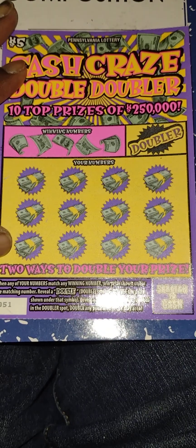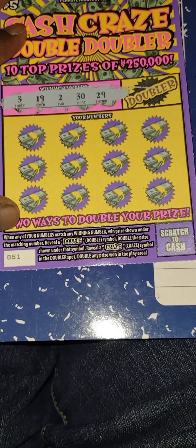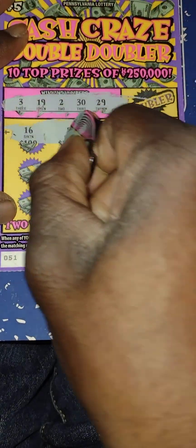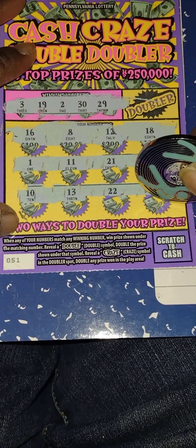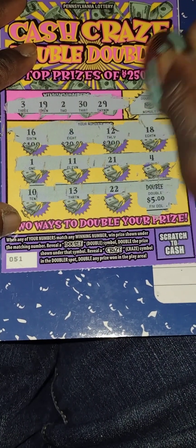Let's get my numbers out. Number 3, 19, 2, 30, 29. My numbers: 16, 8, 12, 18 — no matches in the first row. Next: 11, 21, 4 — no matches in the second row. Last row: 10, 13, 22 — and we got the double symbol! So whatever we win is doubled. Just a four-dollar one, doubled — that's a $10 winner!